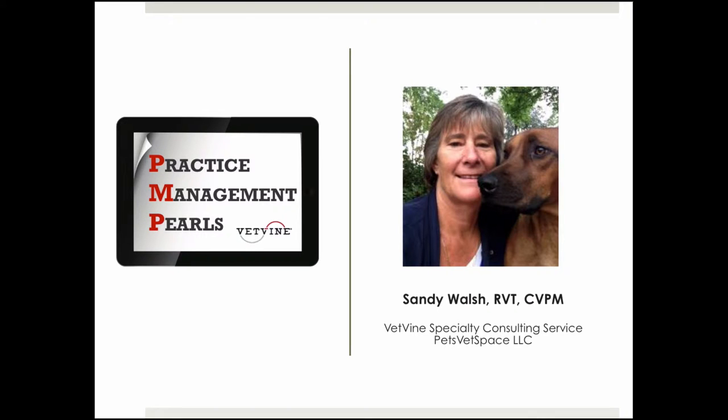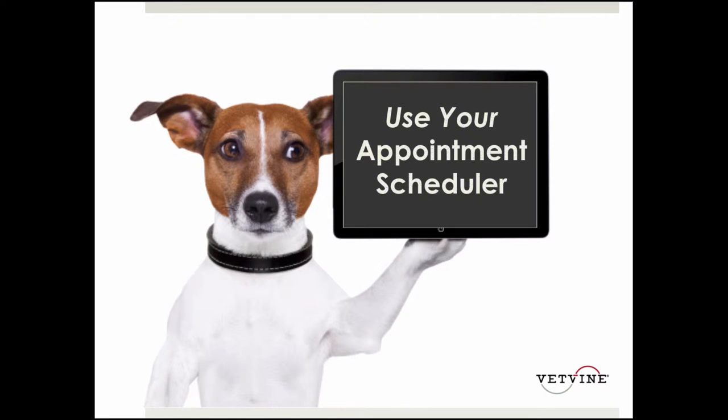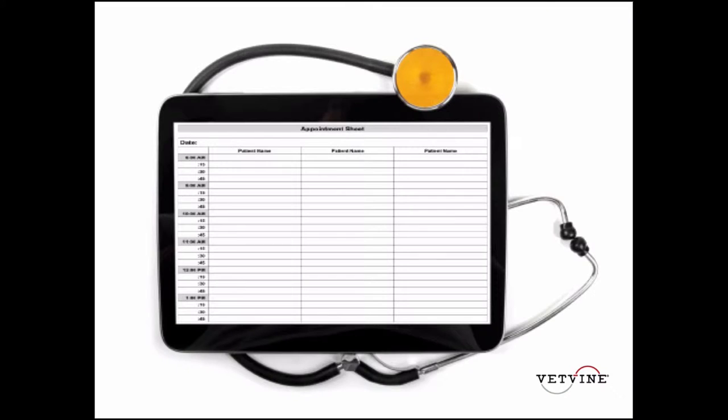Welcome to this week's VetVine Practice Management Pearl. I'm Sandy Walsh, and today we're going to be talking about using your appointment scheduler. We all have an appointment scheduler, and most of us have moved to an electronic appointment scheduler from the old written appointment scheduler that we had so many years ago.